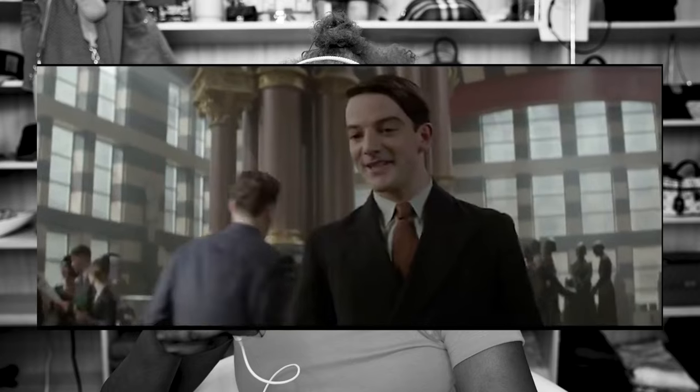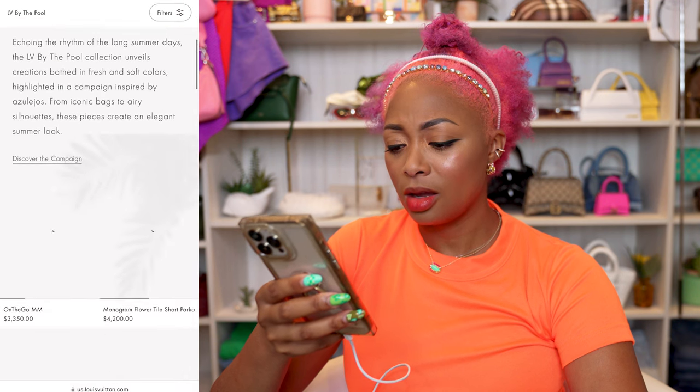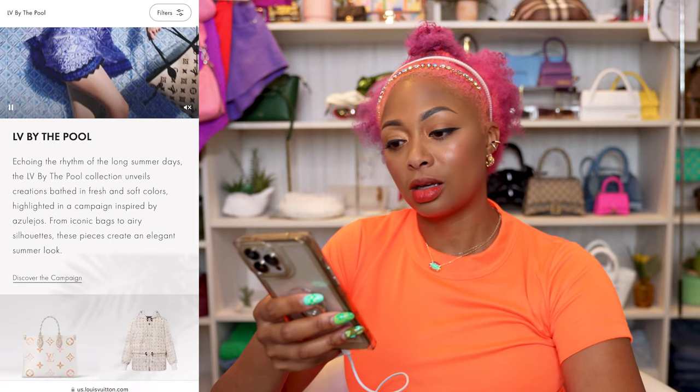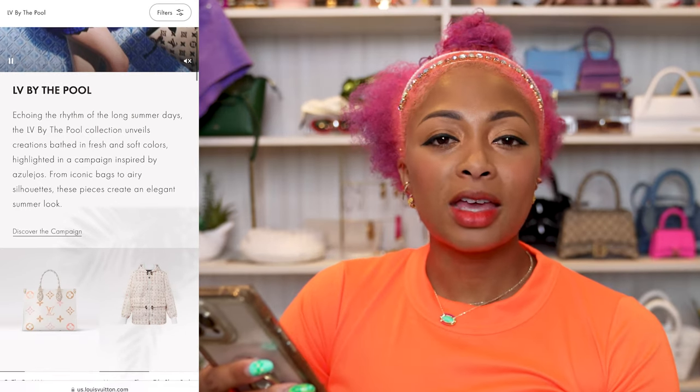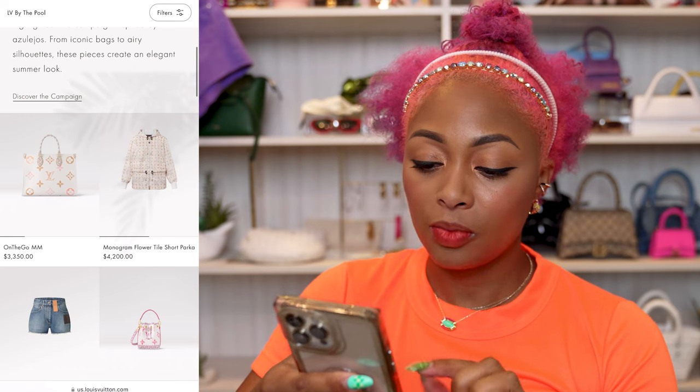Finding the collection on the website — clicking through 'Discover the campaign' and then 'Discover the collection.' I believe they had something similar last summer too, but of course they changed the look of everything. So first there's this On The Go MM, which I think is the bigger size. I think that color scheme is pretty cute.